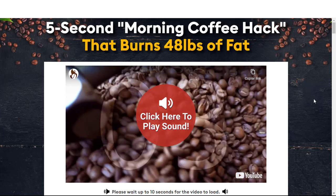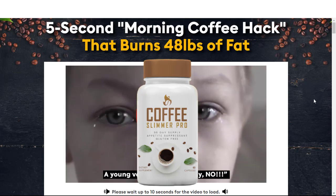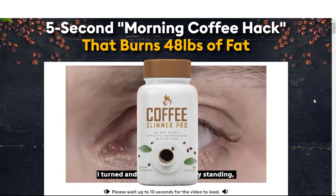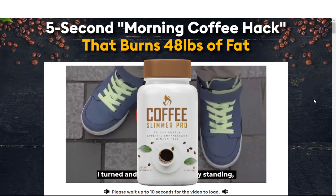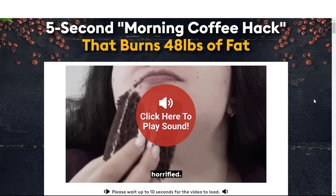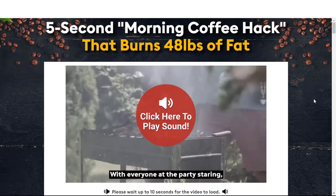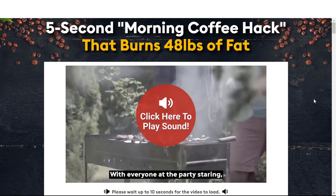If you clicked on this video, it's because you want to know more about Coffee Slimmer Pro. Pay close attention to what I'm going to say here. In this video I'll tell you the whole truth about this product — if it works, if it's really worth it, how to take Coffee Slimmer Pro and how long to take it. I also have very important information so that you don't lose money when searching for this product to buy.